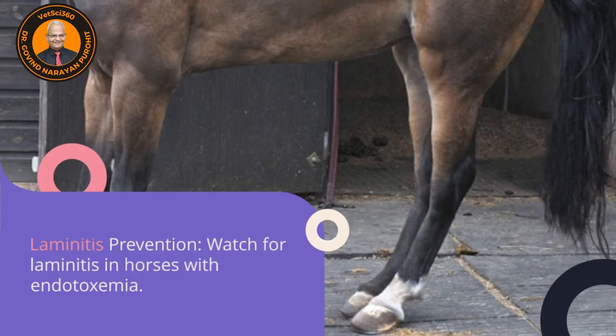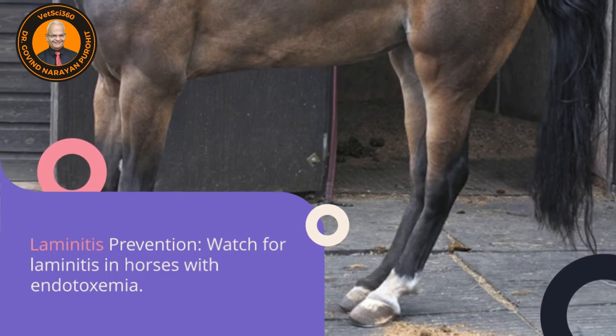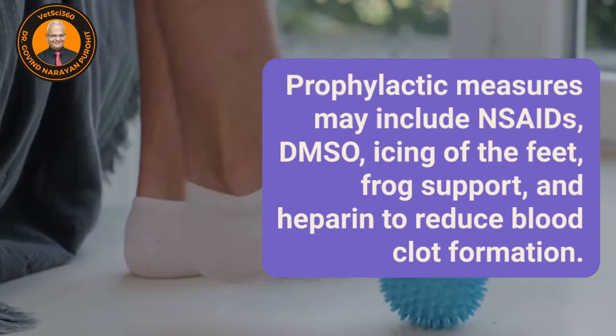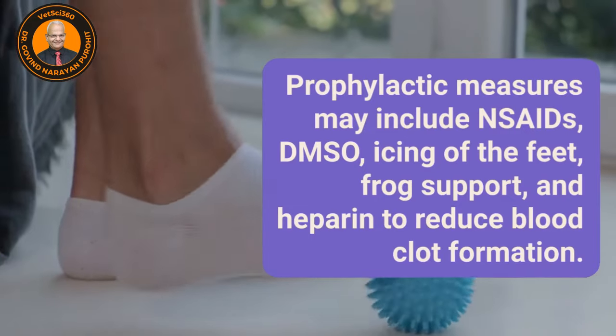Laminitis prevention: watch for laminitis in horses with endotoxemia. Prophylactic measures may include NSAIDs, DMSO, icing of the feet, frog support, and heparin to reduce blood clot formation.